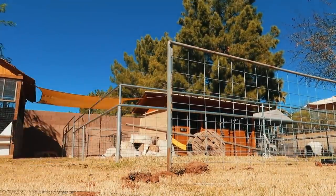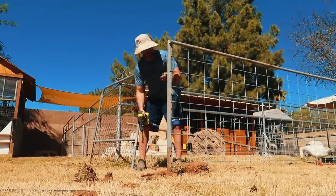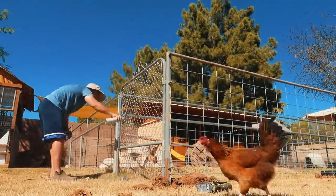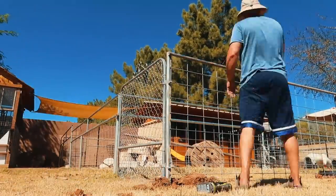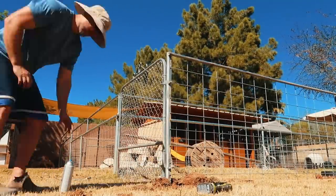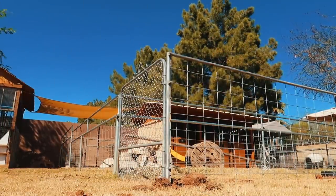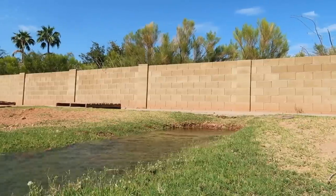After Kevin finished the posts and fencing, he found a gate — not on the side of the road, it was on Craigslist along with a bunch of other nice things. It fit perfectly, which is awesome. He got it all done just in time for the first irrigation of the year.